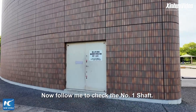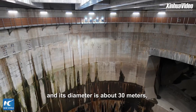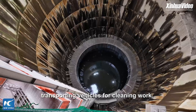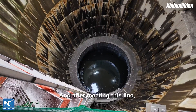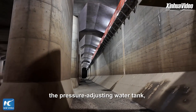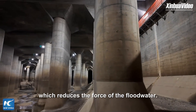Now follow me to check the number one shaft. The shaft is in the area, which is 70 meters deep and its diameter is about 30 meters, which is big enough for transporting vehicles for cleaning work. After meeting this line, the rapid flood water will flow into the pressure-adjusting water tank, which reduces the force of the flood water.